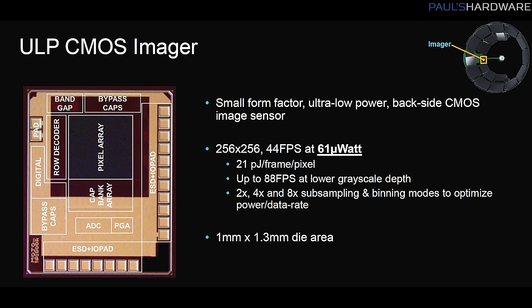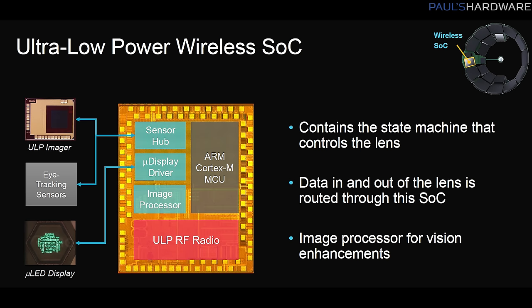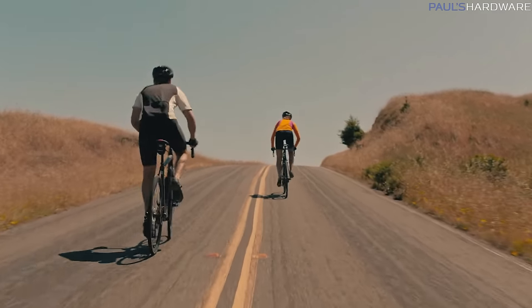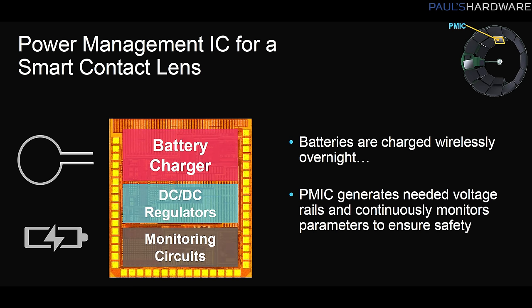A camera — in this case an ultra-low power CMOS sensor with a 256x256 resolution at 44 frames per second that only draws 61 microwatts of power — that records what you're seeing. A motion sensor to track your eye movement and shift the display output accordingly. A wireless SoC with Wi-Fi and an ARM Cortex-MCU to process images, control the display and communicate with a smartphone or similar device, a power management IC, and of course, a battery with wireless charging capabilities.